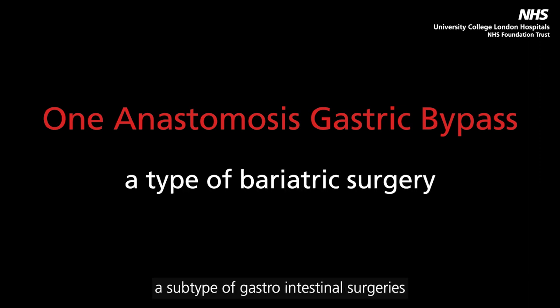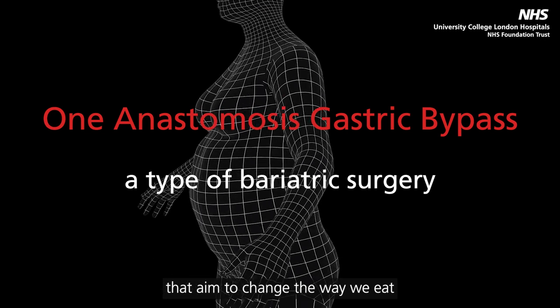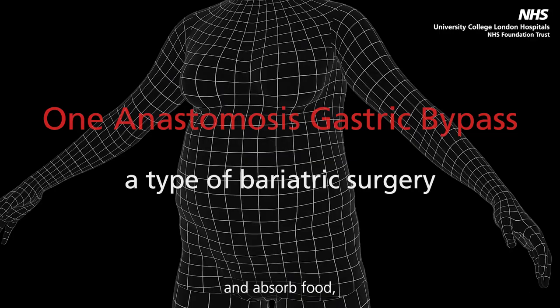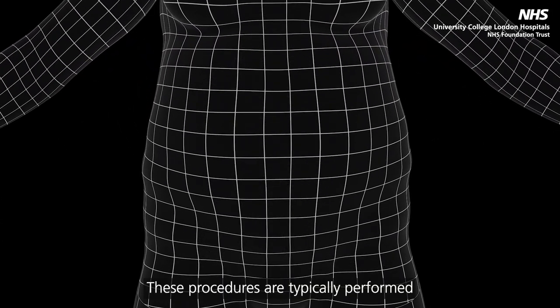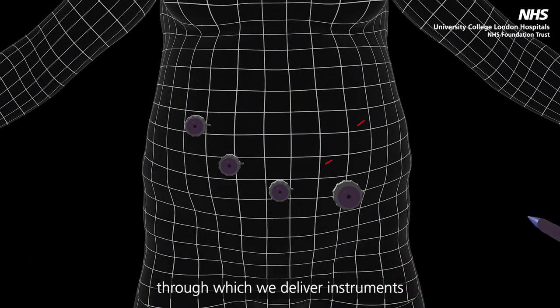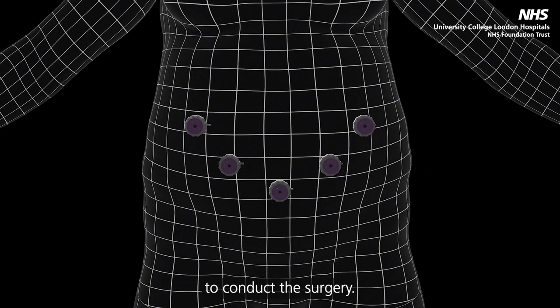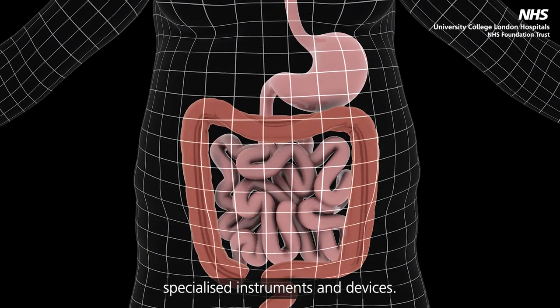Bariatric surgery is a subtype of gastrointestinal surgeries that aim to change the way we eat and absorb food, resulting in weight loss. These procedures are typically performed through keyholes, which are ports in the abdomen, through which we deliver instruments to conduct the surgery. The surgeon examines the abdomen using a scope or video camera, and the surgery uses specialised instruments and devices.